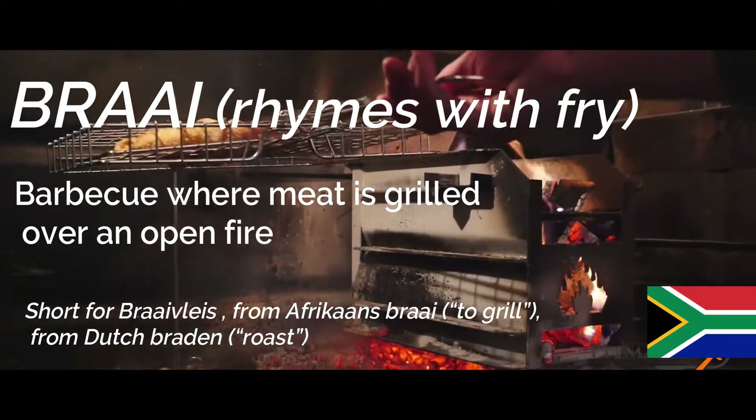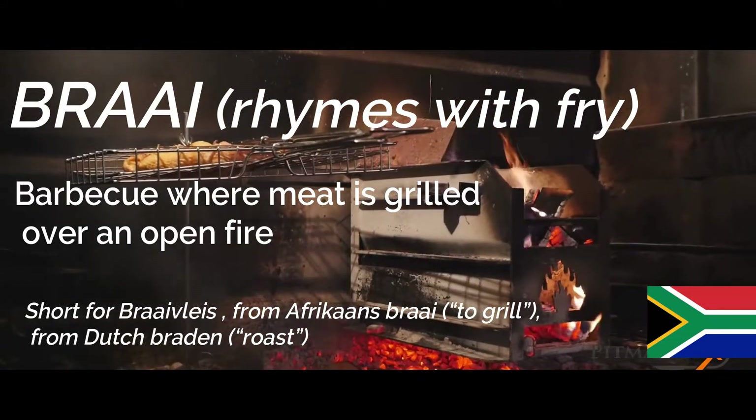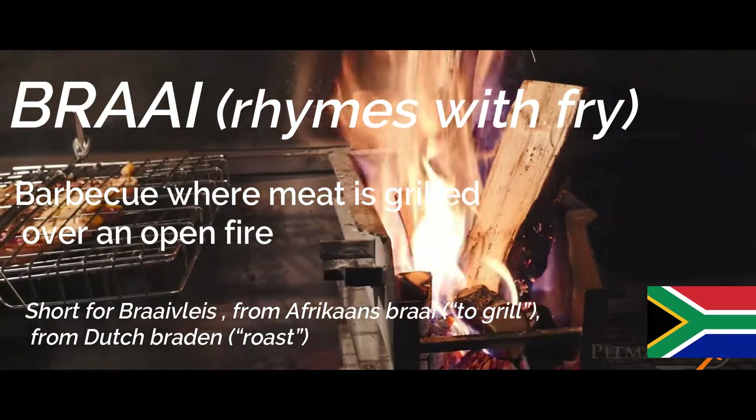Braai in South Africa is something akin to religion. It's not only about what you braai, but it's about how you braai, when you braai, where you braai, with whom you braai. It gathers people around a fire to watch, smell and share a meal.